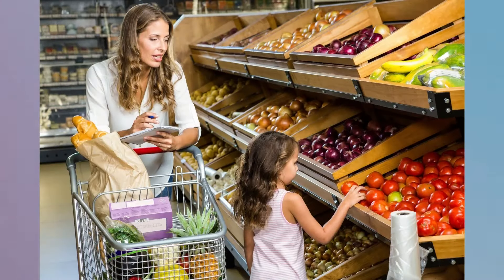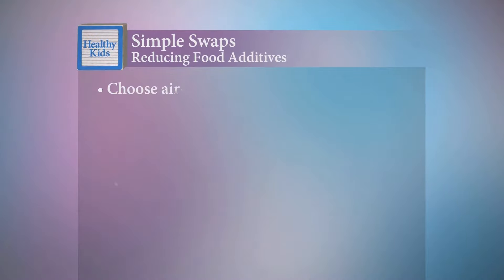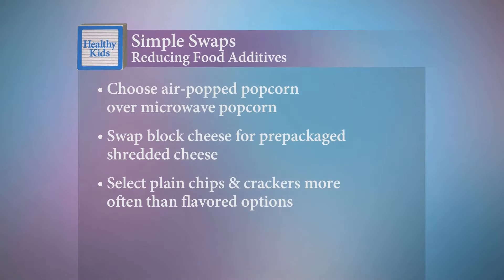To help reduce your family's consumption of food additives, aim for buying fresh or frozen fruits and vegetables instead of canned, and limit processed meats. You can also make simple swaps like air-popped popcorn in place of microwaved popcorn, swapping block cheese for prepackaged shredded cheese, and choosing plain chips and crackers more often than flavored options.